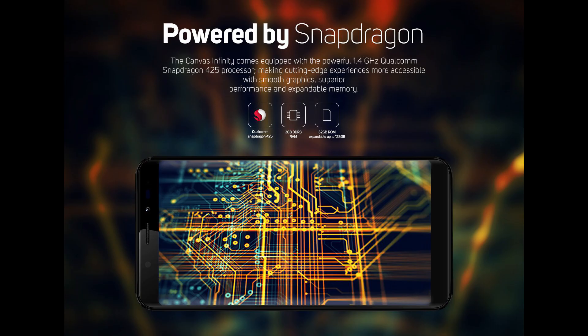It sports a Snapdragon 425 processor with 3GB RAM and 32GB internal storage.